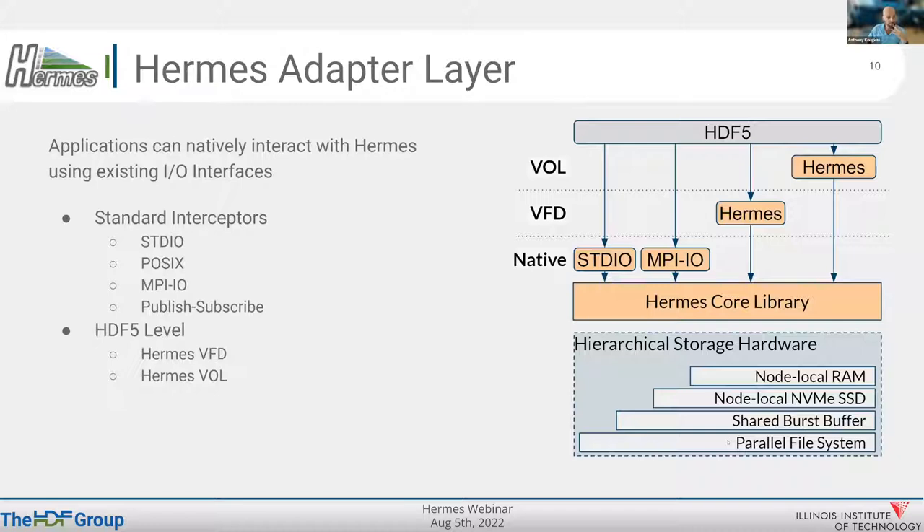The adapter layer is critical to adoption — we want to make it easy for users to plug Hermes into their workflows. The most power comes from the native API where you can do a lot of things, but the adapters are there to help.